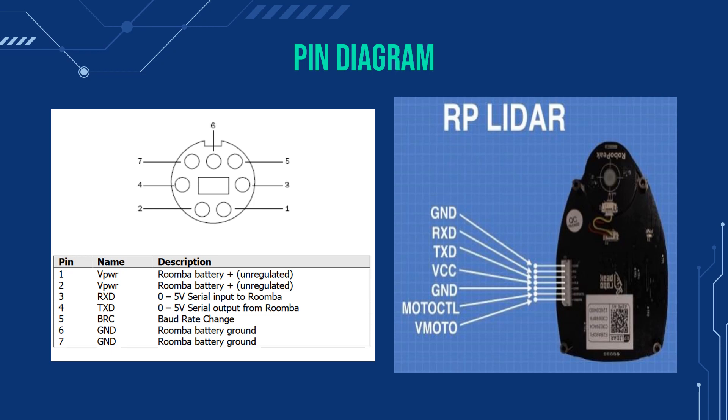Next is the RP LiDAR. From top to bottom, we start at the ground for the RP LiDAR scanner. Next is the RXD, which is the input for the scanner. Next is the TXD, which is the output for the scanner. Next is the VCC, which is the power for the LiDAR, and the ground is for the LiDAR's motor. Mode CTL enables the signal for the LiDAR motor, and finally, Vmote is the power for the motor.